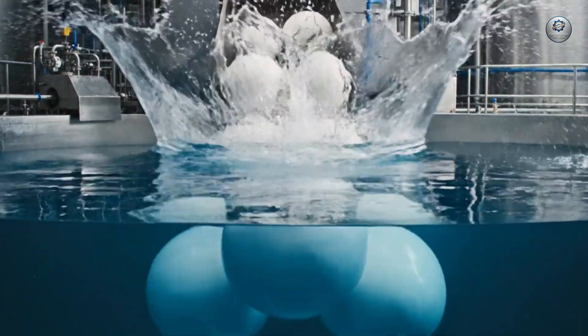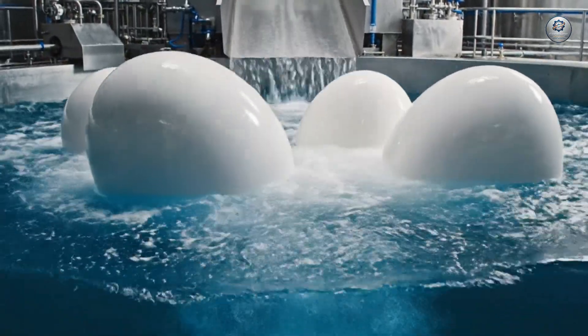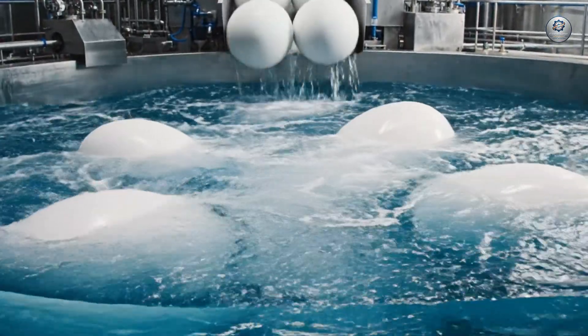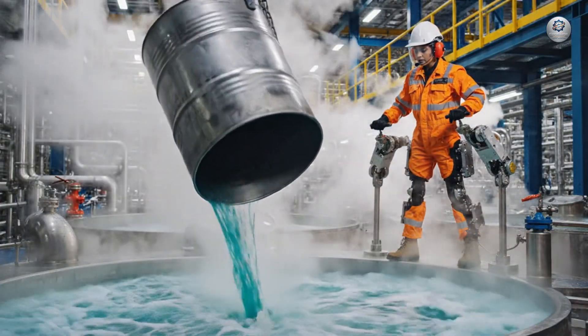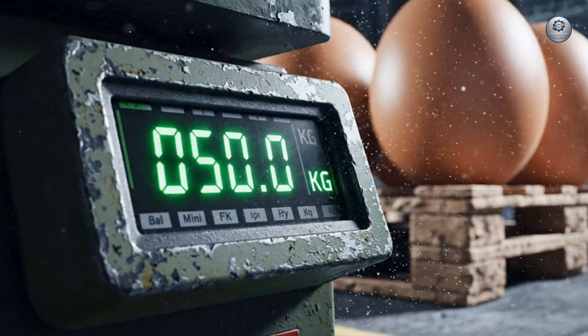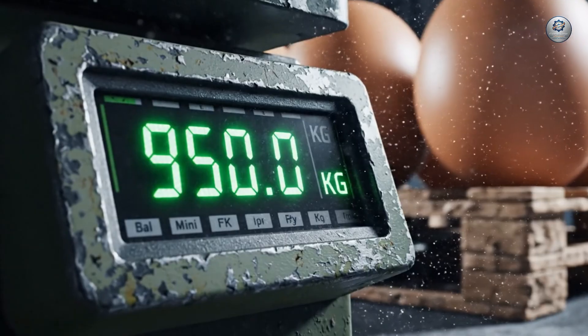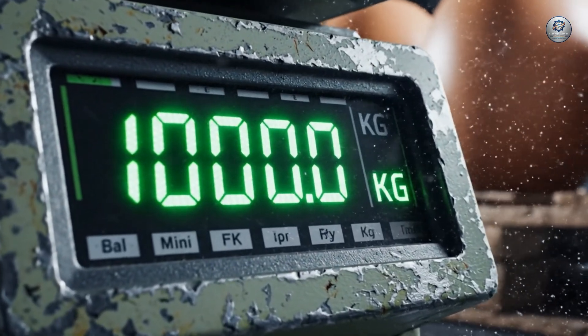The impact is immense. These colossal eggs, symbols of a new era, displace the water with a thunderous force — a monumental weight. The industrial scale settles precisely at 1,000 kilograms.